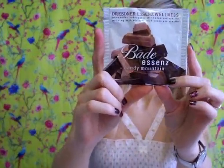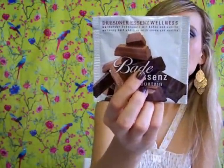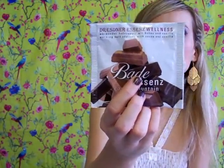She got me this Bud Essence Candy Mountain, which is basically a bath product. I'm sure this smells wonderful because it says Candy Mountains — with the irresistible scent of cocoa and vanilla, a pleasure for mind and body. I can't wait to try this out. I really love body creams and shower gels that smell like vanilla or cocoa. She really guessed everything.